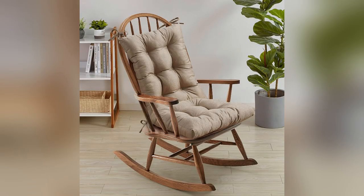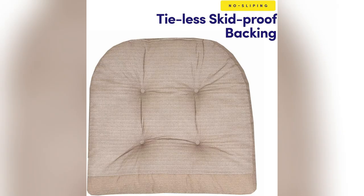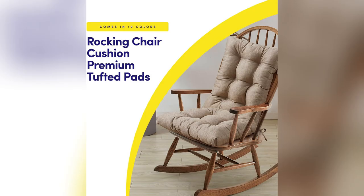But here's the kicker: the skid-proof backing. No more constant adjusting — just pure, uninterrupted comfort. Ready to elevate your cozy spots? Don't wait. Grab yours now.